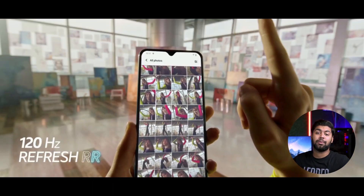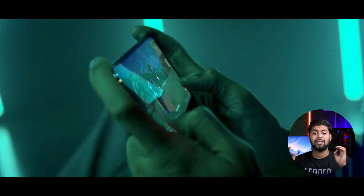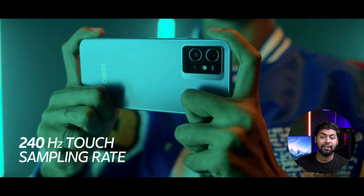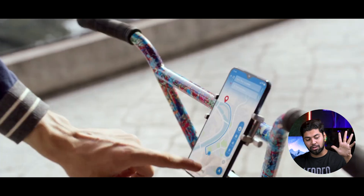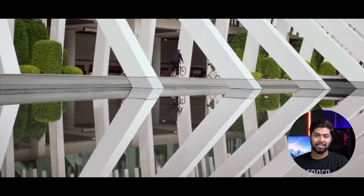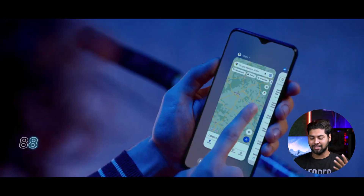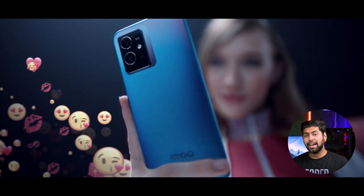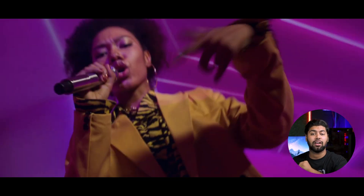Now the next phone on our list is a 5G phone. The screen is 6.5 inch IPS LCD with a 120Hz refresh rate. The processor is the Snapdragon 4 Gen 1 — it is a new processor. The camera setup is dual cameras: 50 megapixels and 2 megapixels. The front camera is 8 megapixels. The battery is 5,000mAh.